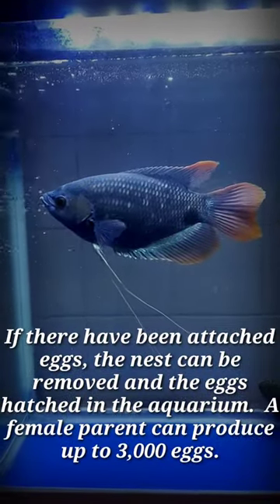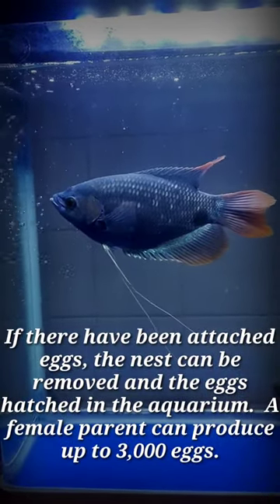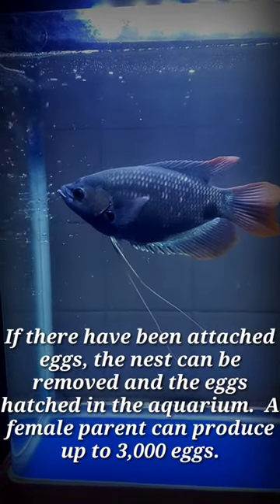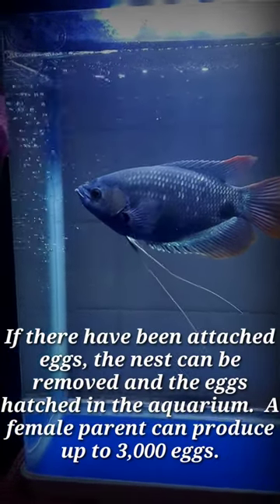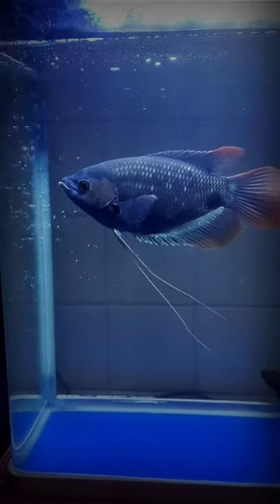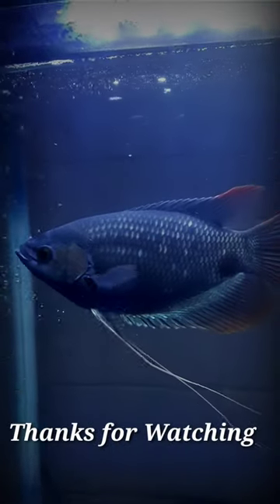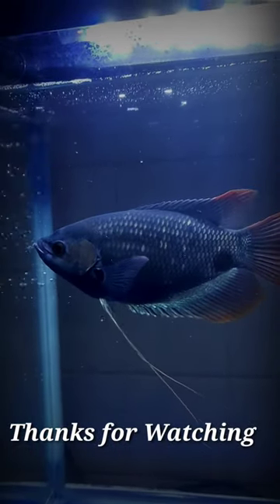If eggs have been attached, the nest can be removed and the eggs hatched in the aquarium. A female parent can produce up to 3,000 eggs.